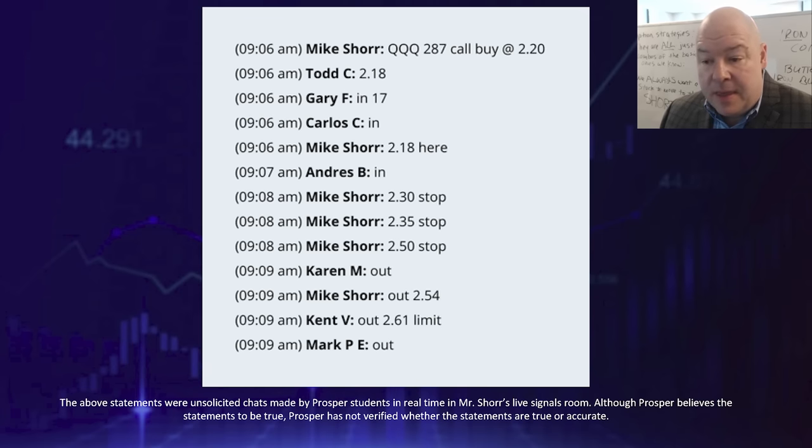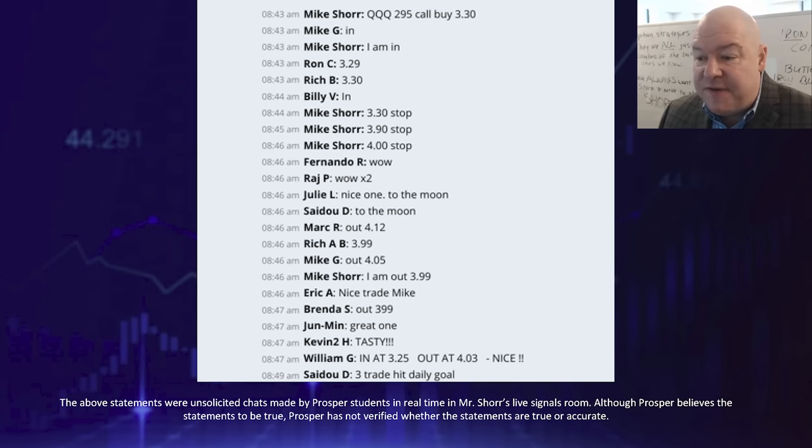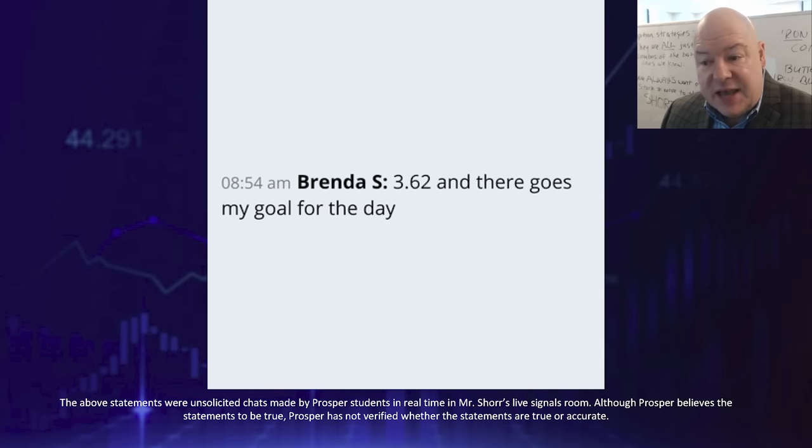Even recently we've had success with very similar trade setups. Buy Triple Q 287 strike calls at 2.20 — three minutes later out at 2.61 for a quick 19% gain. Here's one to the downside in Amazon: Amazon put, buy at 1.45, out at 1.81 six minutes later for a 25% gain. Here's another Triple Q 295 strike call, buy for 3.30, out at 4.03 six minutes later for a 22% gain. After that trade, Saido hit his daily goal after just three trades. Same thing for Brenda — done for the day after that trade.